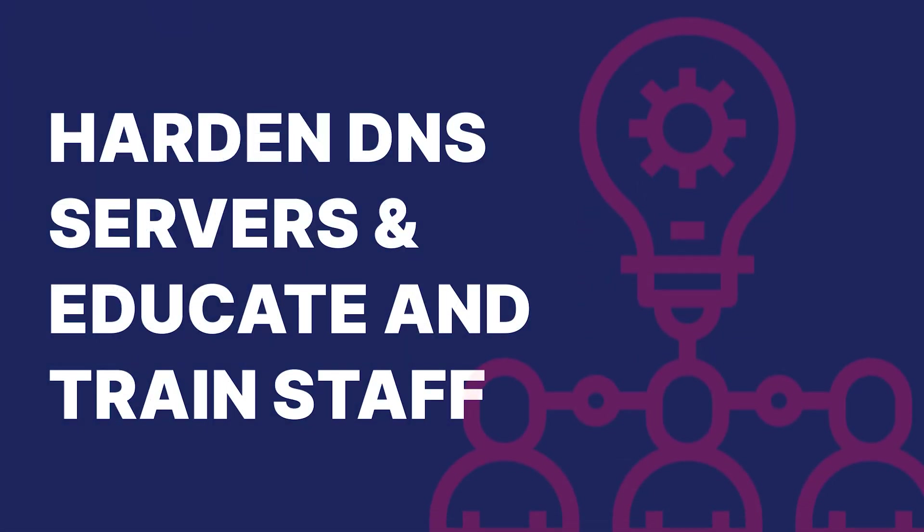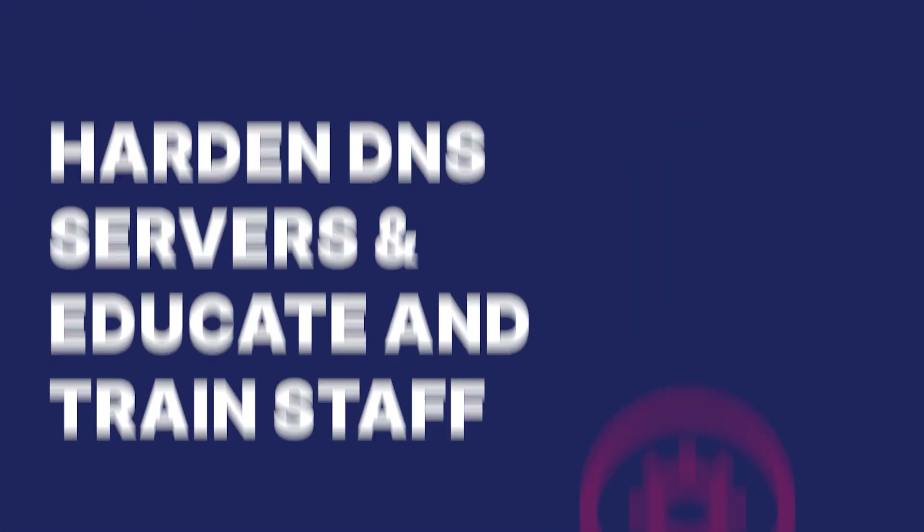Harden your DNS servers by disabling unused services and ports, following security best practices for the underlying operating system.